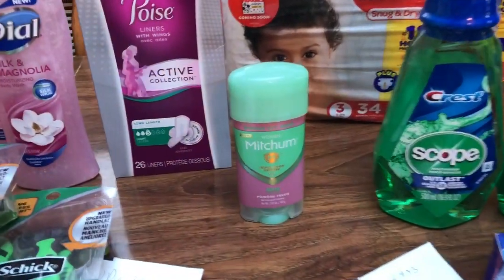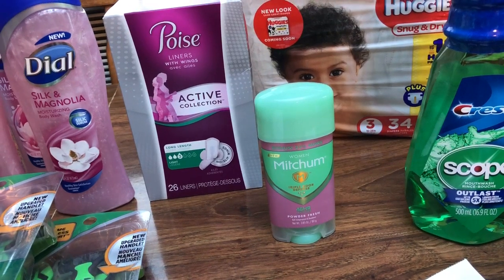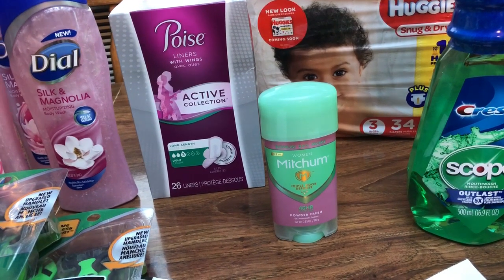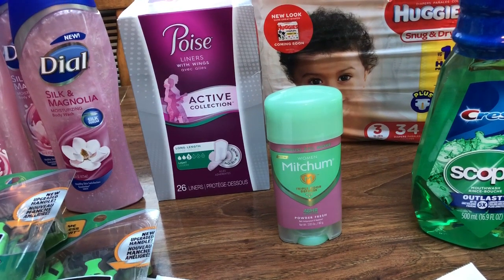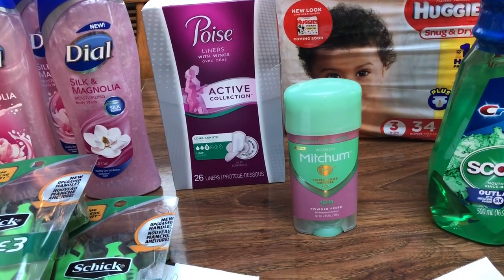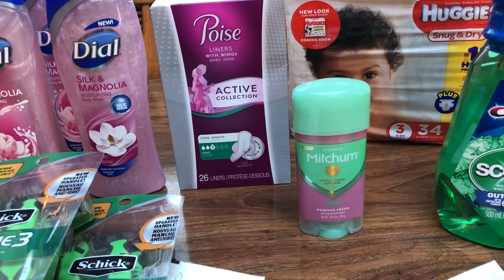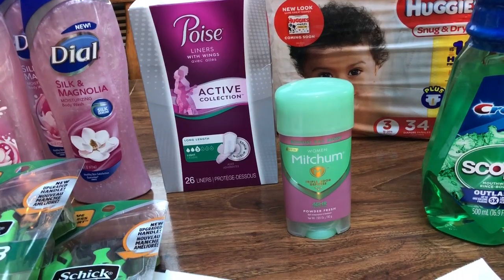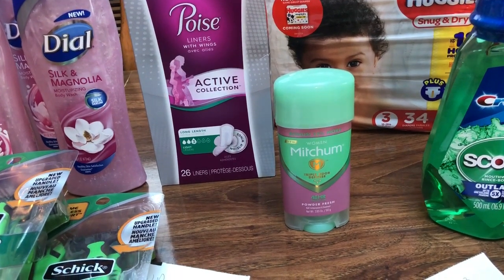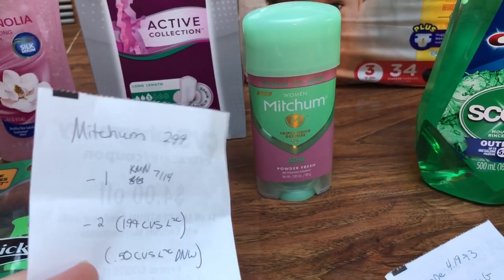Let's go ahead and talk about this first one here, the Mitchum. I do want to say before we get started — a lot of times when your coupons are loaded to your card, your CVS coupons, they stack together, whereas when they're just paper, they don't like to stack together. I think they might have fixed something because for the past two or three weeks I've had matching CRTs that haven't been stacking together. I'm not sure exactly what's up with that, but I think maybe they aren't stacking anymore. They still give us good deals, so not a big deal.